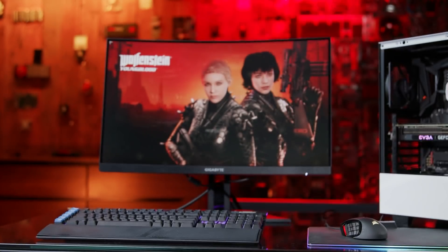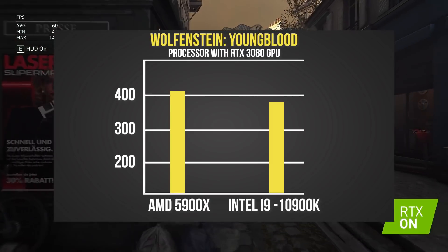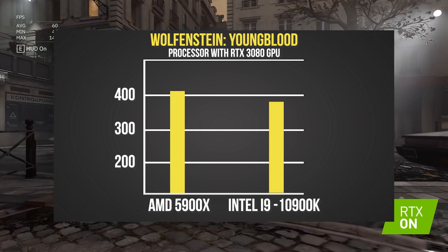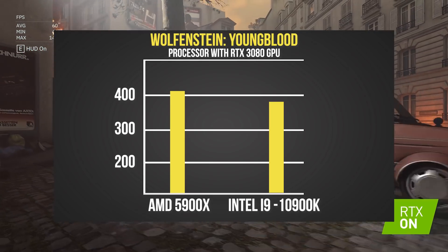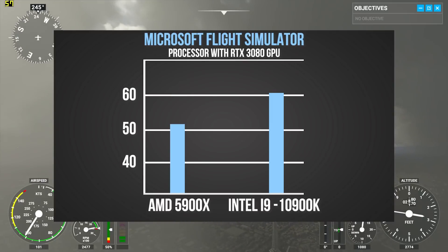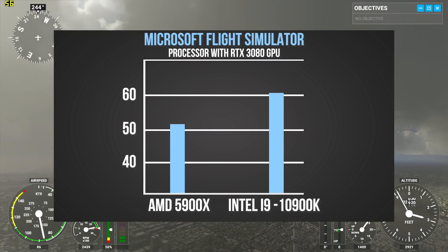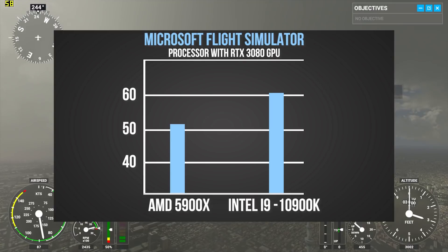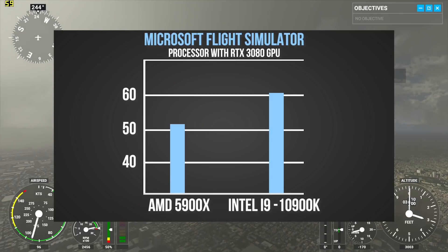We fired up Wolfenstein Youngblood and used the included benchmarking tool, which showed an average of about 400 frames per second on ultra-graphic settings. We ran the same benchmark on a similar system using Intel's i9-10900K — similarly priced to the 5900X — and found the AMD system clocked in at around 8% higher frames per second on average. For a more challenging test, we ran both CPUs with the RTX 3080 against Microsoft Flight Simulator on ultra-graphic settings at 1080p, where the Intel i9-10900K came out ahead with an average of 61 FPS, while the AMD 5900X registered an average of 52.